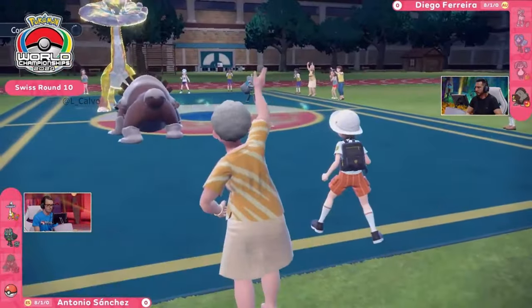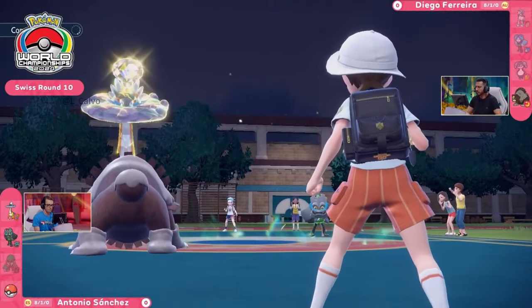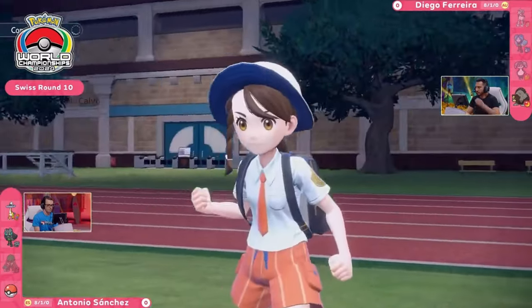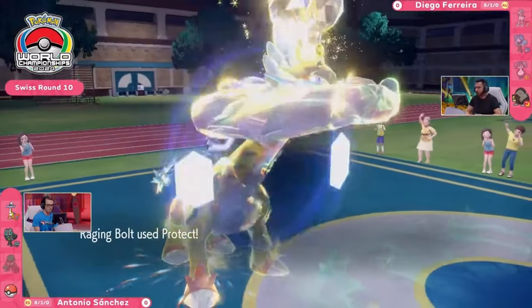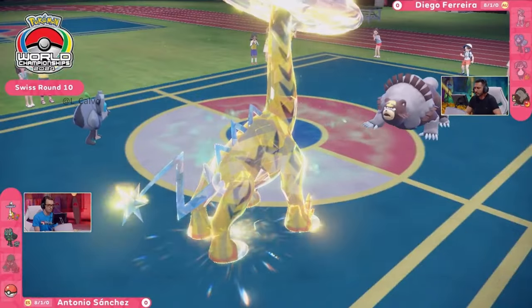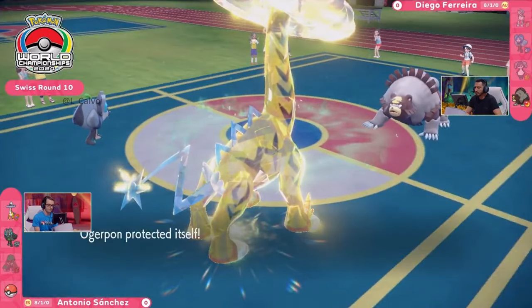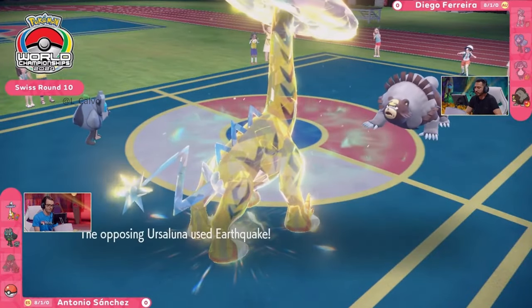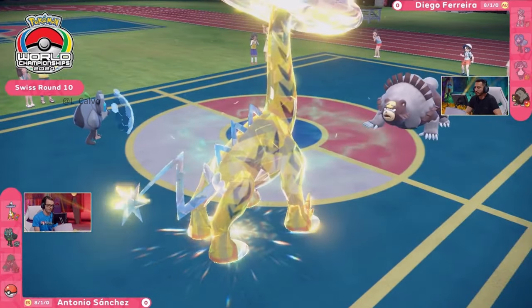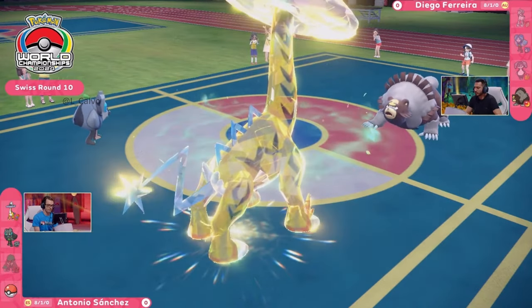Ogerpon is in a position where it can go for potential redirection with the Follow Me, forcing the Ursaluna to go for its only spread move in the form of Earthquake to try and get some damage on the board. Not too much longer for this Ursaluna to take advantage of these speed turns, especially when you're going to see the double protect from this Raging Bolt and the Ogerpon — it's going to stall out that final turn of Trick Room.